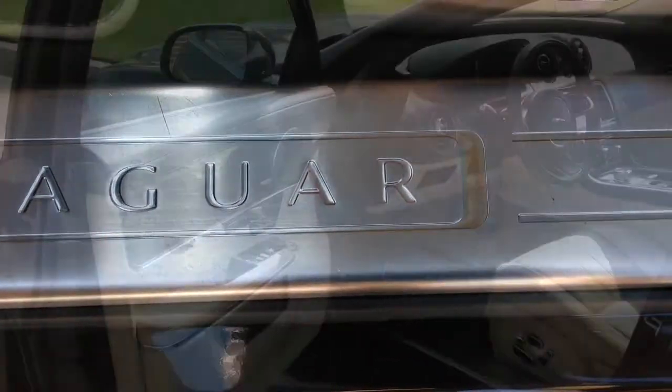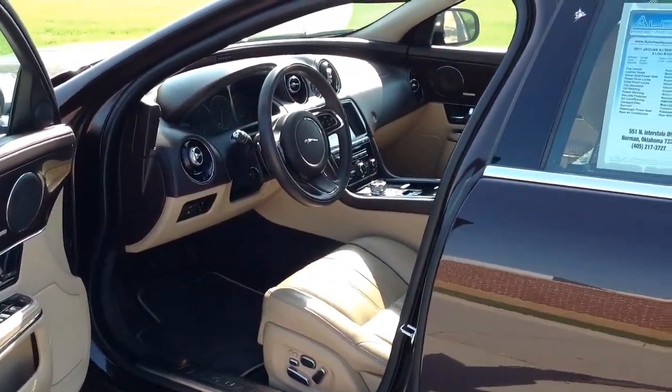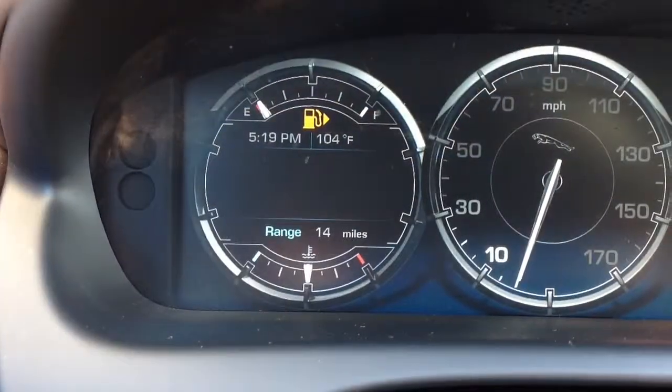It's metallic caviar in color on the outside with truffle and cashew color on the inside. The interior hides are perforated with color contrast stitching and a suede headliner for a more luxurious feel.